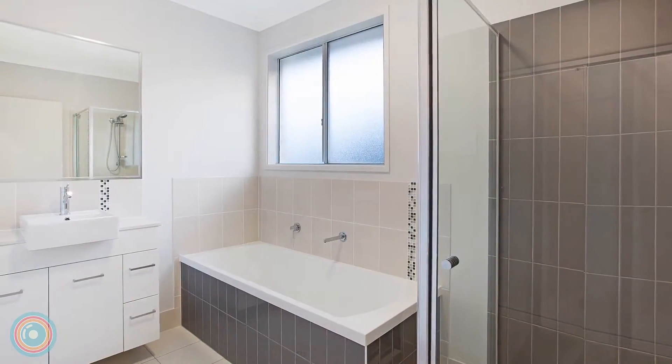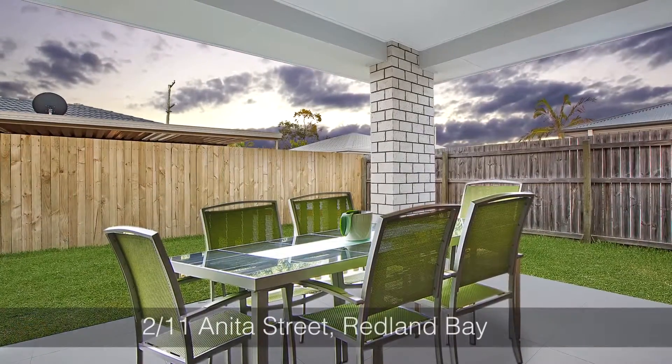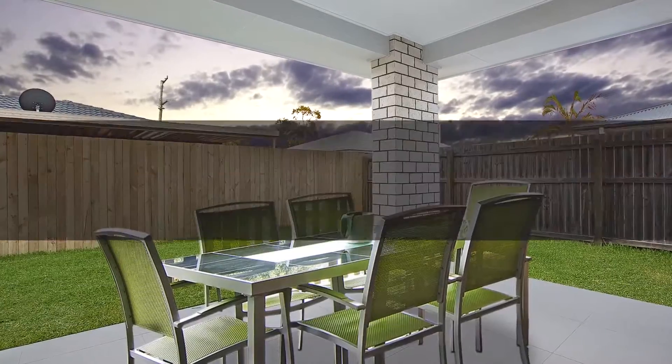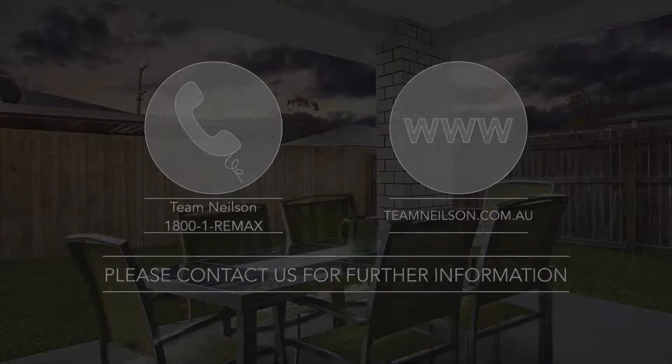The main bathroom with separate shower and bath is also beautifully presented, and the alfresco patio adjoins a manicured lawn in the fenced yard. Call Team Nielsen now on 1-800-1-REMAX.